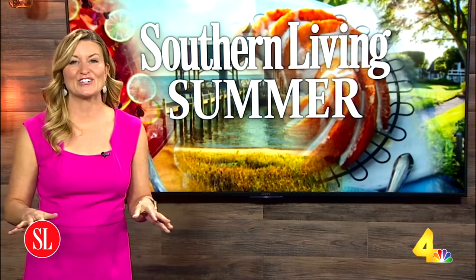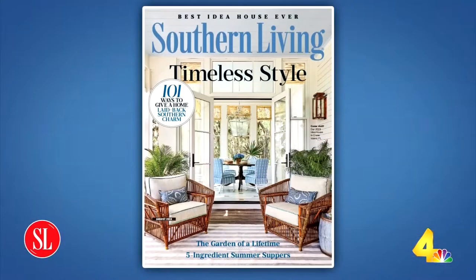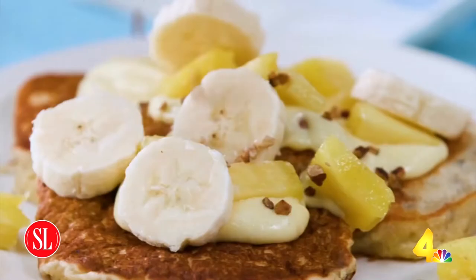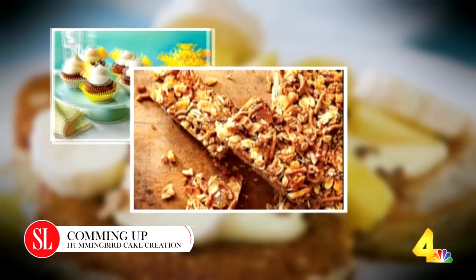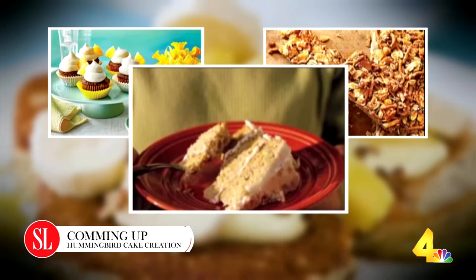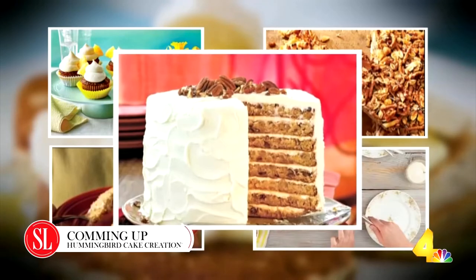You will definitely see some gorgeous photos in the current issue of Southern Living — it's the August issue featuring timeless Southern style. It's on newsstands right now. Coming up, we recently shared the history behind the hummingbird cake, and today we're taking a look at all of the spinoff treats that have been created thanks to this Southern dessert staple. We've got details after the break.